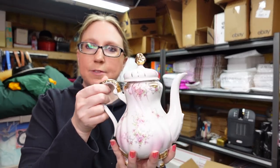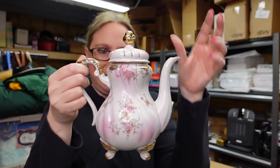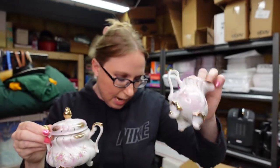I have a little Lefton tea set — so pretty and dainty. I'm always scared of holding stuff like this because I am like a bull in a china shop sometimes. It's the teapot, plus the sugar and creamer. I don't remember what I paid for these down at the auction. I put it up on auction with a starting price of $59.99 — it's a cute, cute set.